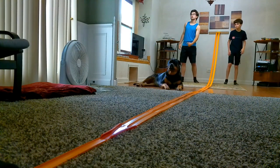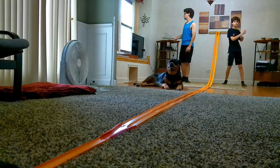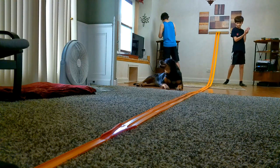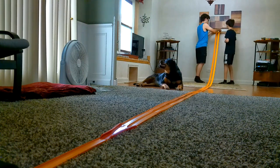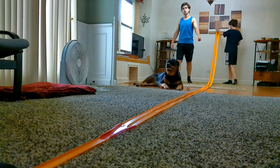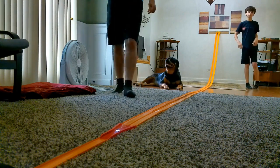Ninth race: a Black 69 Camaro versus a Green Praying Mantis. 3, 2, 1. The Camaro won race 9.